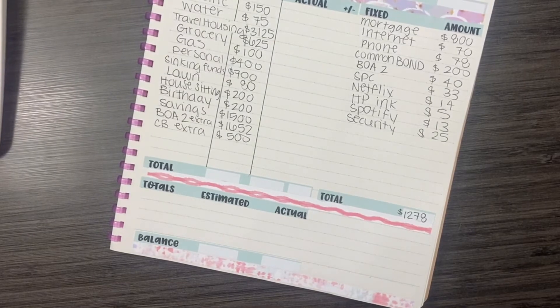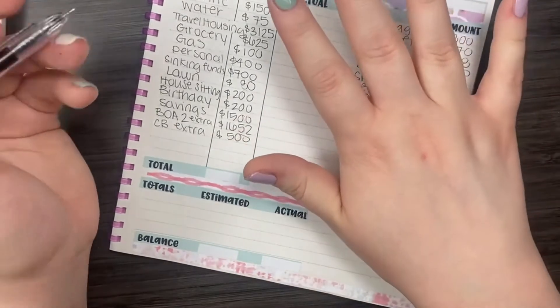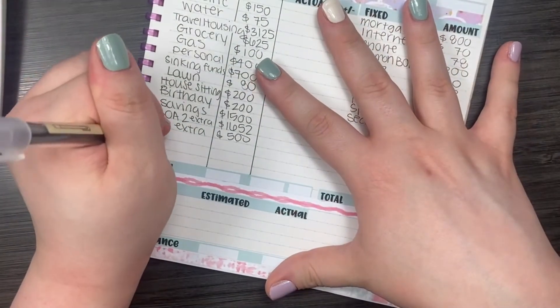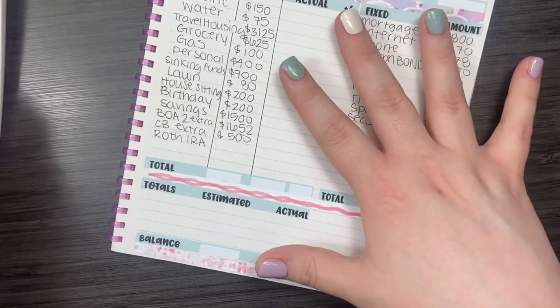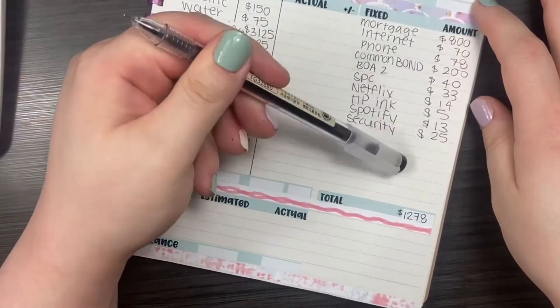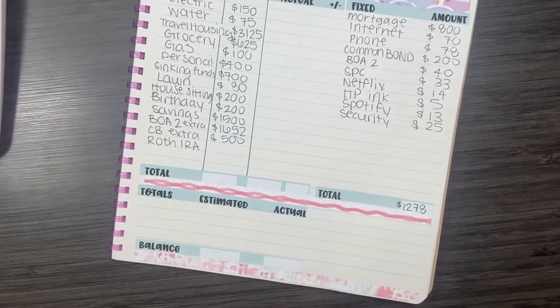I do plan on opening up a Roth IRA this month, and I do want to put some money into that account. Basically, whatever is left from all of these expenses subtracted from my income, I will put into the Roth IRA.